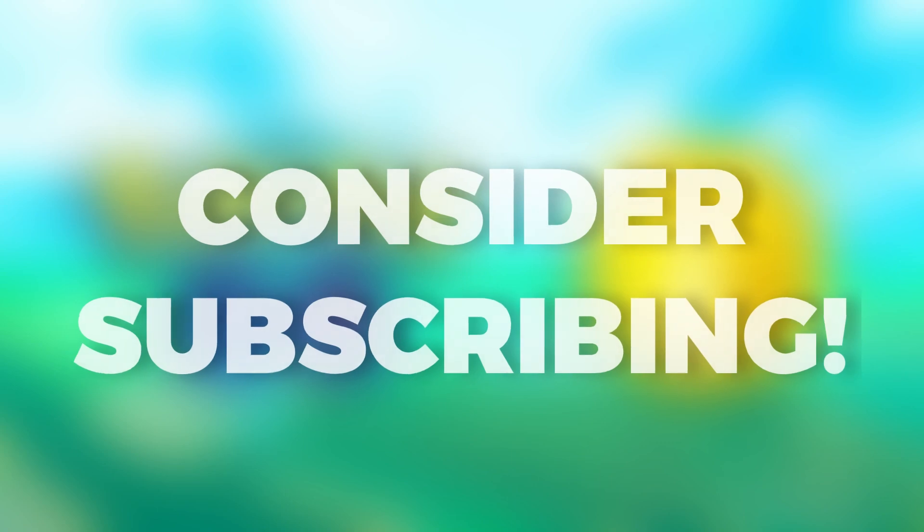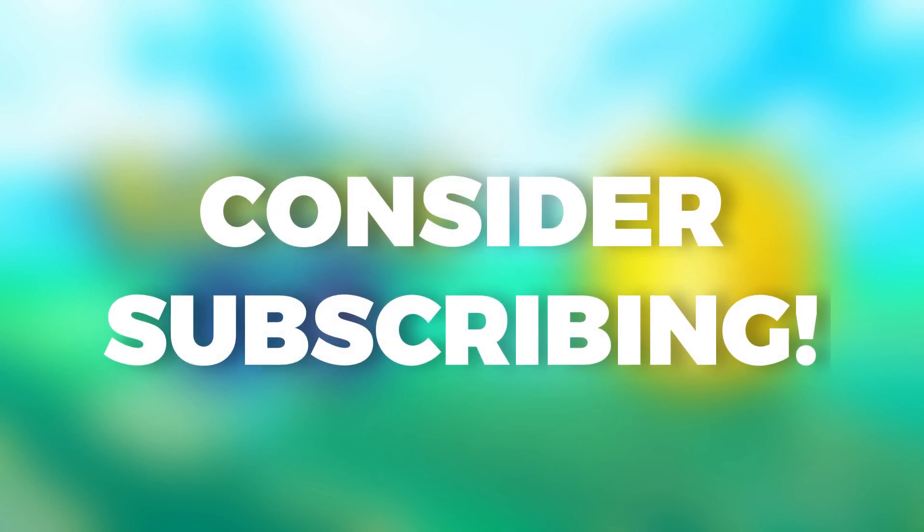Also, this is a brand new channel — this is day one. So if you want to subscribe now, subscribe early and say you were here since day one. That would be greatly appreciated. Thanks for watching. Peace.